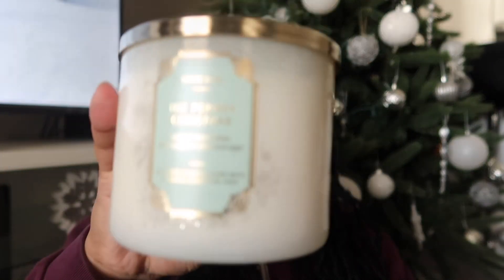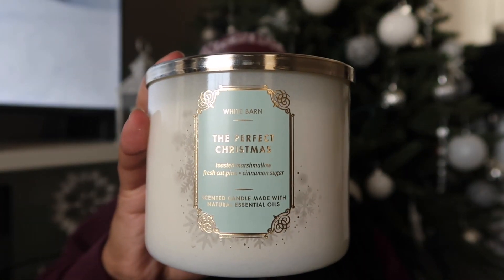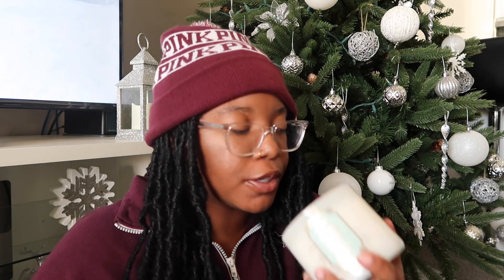The next one is Perfect Christmas. The notes are fresh cut pine, cinnamon sugar, toasted marshmallow, and natural essential oils. This is also a good one to burn during Christmas time — you do get the sweetness but you also get a hint of that pine in the candle as well, so this one is really good too.